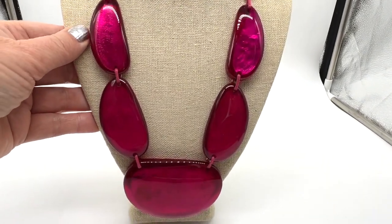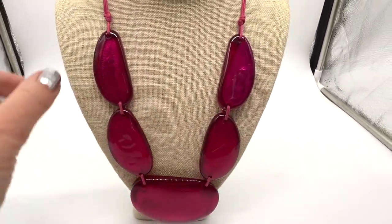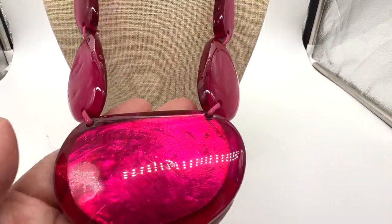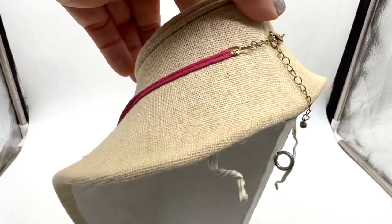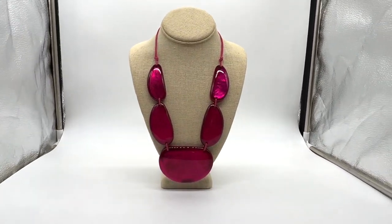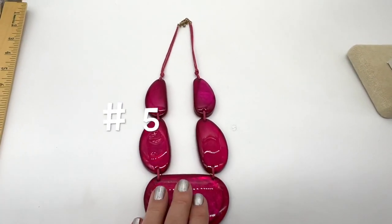Let's sell some stuff from the jewelry jars. This is a super fun, super colorful pink necklace — just acrylic, but nice and big. I didn't see a signature or anything, but I think this is really fun. Let me pull the camera back so you can see it better.